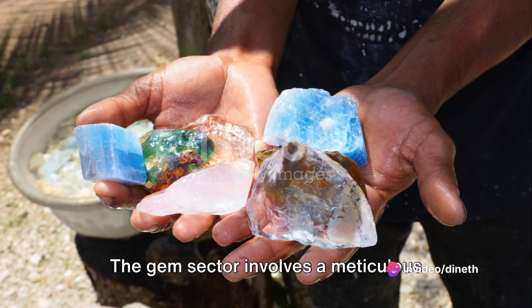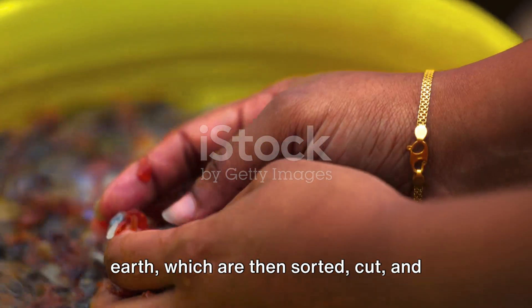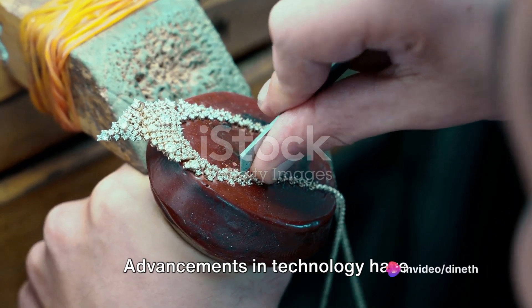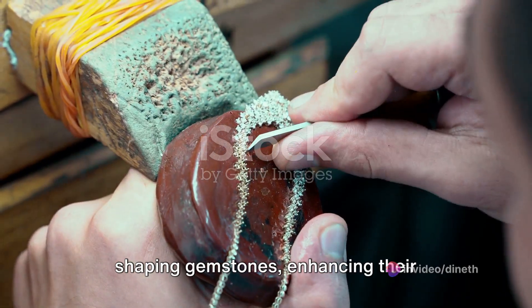The gem sector involves a meticulous process from mining to the final polished gem. Miners extract the rough gems from the Earth, which are then sorted, cut and polished by skilled artisans. Advancements in technology have revolutionised the industry, with innovative techniques for cutting and shaping gemstones, enhancing their brilliance and value.